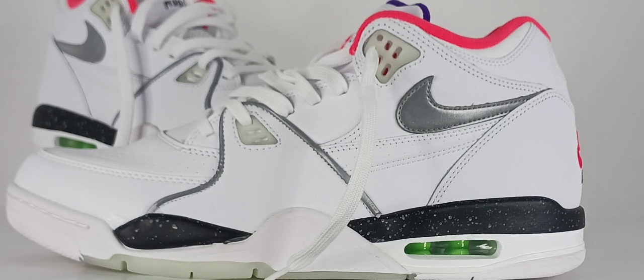The Air Flight 89 Planet of the Hoops featured in this video is a new twist to the classic sneakers. Other details include 3M reflective accents and parts of the sneaker glow in the dark, supporting the intergalactic theme.